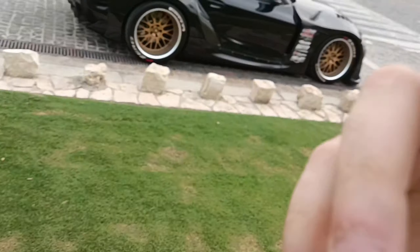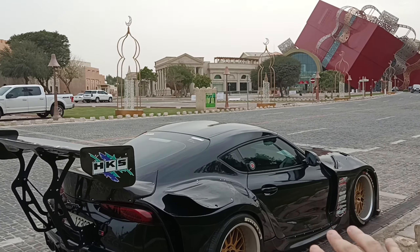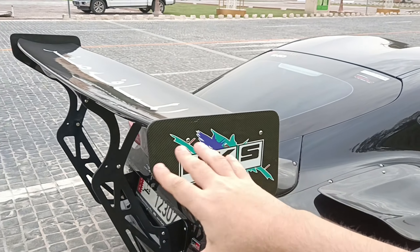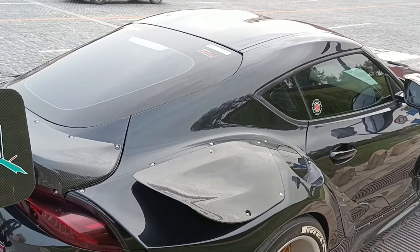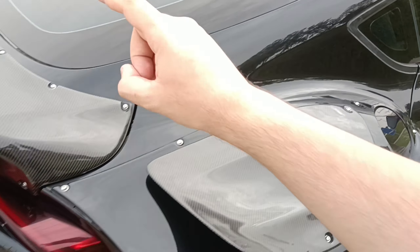This car is the MK5, and as you can tell, we have a lot of body upgrades. We have the biggest spoiler ever made on a Supra, and it has a large variety of carbon fiber body parts.